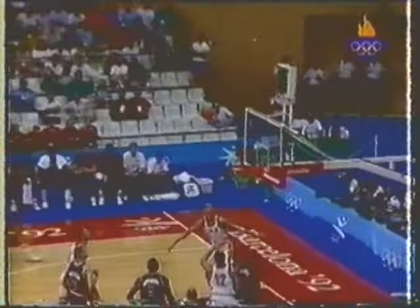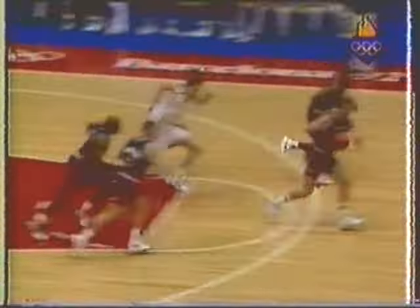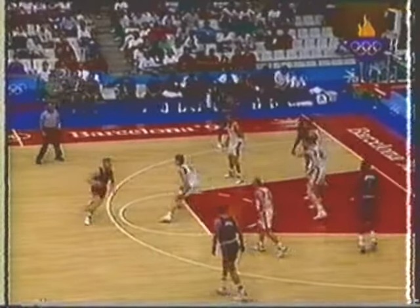Here's the ball to Bird. He tries his second three and he got it. Larry Bird knocked it home. Rebound to Mullen. Schrempf left with just three points — a basket and a free throw.